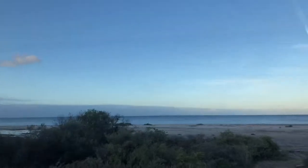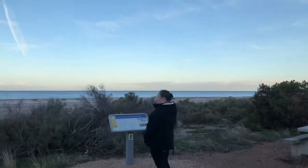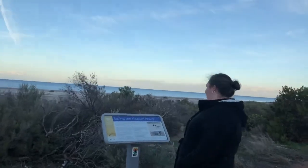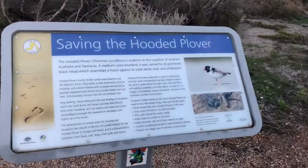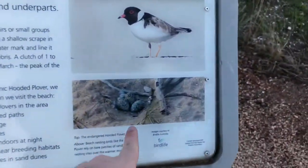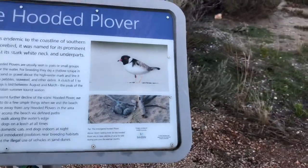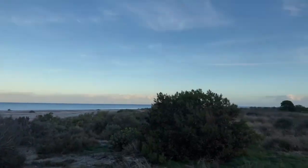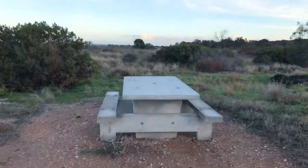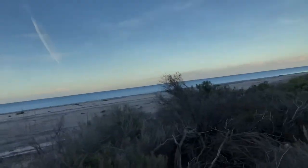We've made our way to She Oaks Flat. There's a sign about saving the hooded plover - they put their eggs in the sand. There are seashells around. So we're on another beach. There are concrete tables and chairs which should be super cold - I'm going to touch it. And there's beach access without having to go down a flight of stairs.